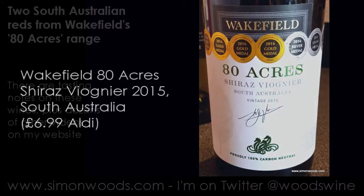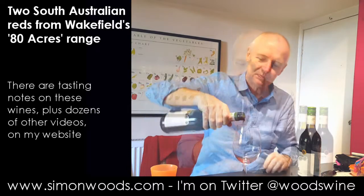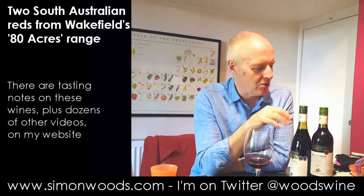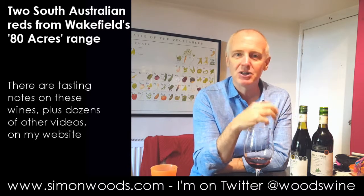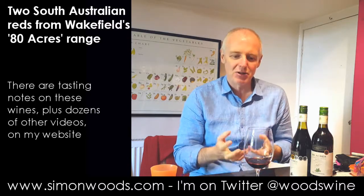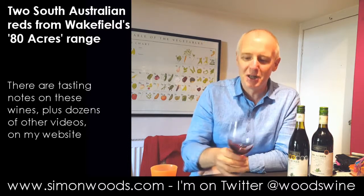Next one is 80 Acres Shiraz Viognier 2015 Vintage, adorned with gold medals. This one has a little bronze, and the other has three silvers and four golds — so let's see whether it's a step up in quality. Immediately richer, darker, denser, spicier, more perfumed. I don't think it's the Viognier giving all that perfume — there's a lifted, roasted character you get from Shiraz ripened in an area that's not over-warm, and almost bacon fat edges there. It smells more enticing, appealing, and more complex than the Cabernet. I can understand why it's got more golds and silvers.